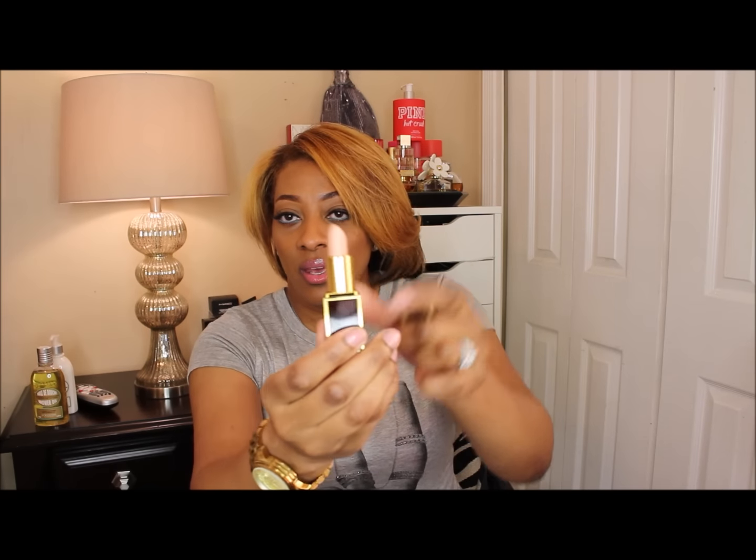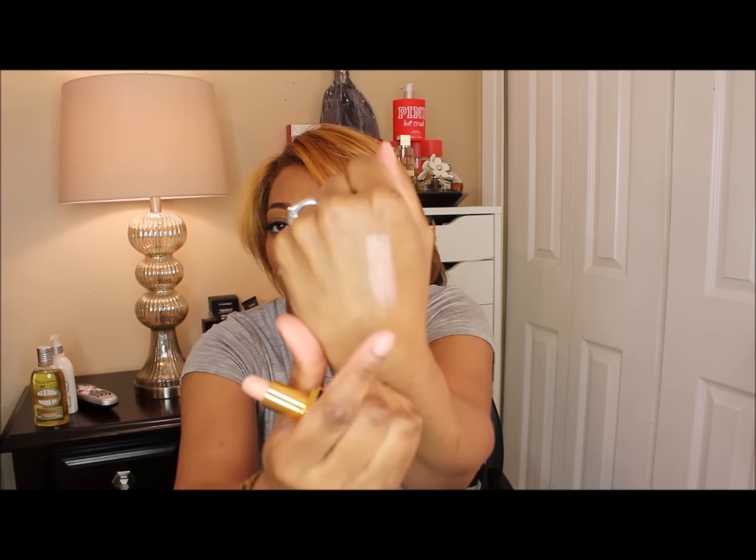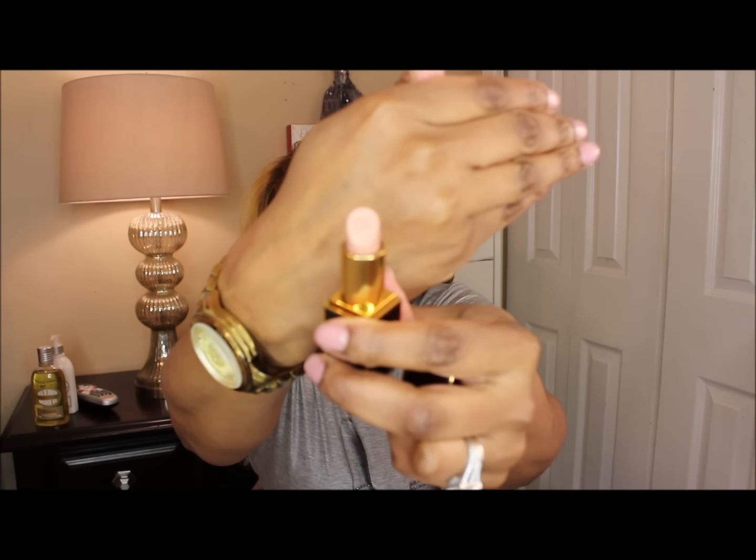I picked up the Tom Ford lip color in Vanilla Suede, and the packaging is just gorgeous — so pretty. It looks kind of white, but it has some gold in it, and it's embossed with the TF logo. The swatch really doesn't do it justice — I'm looking at it in the viewfinder and it's just so pretty. It's just cute to have in your purse.